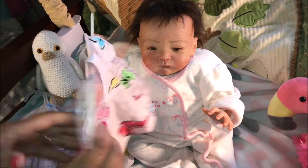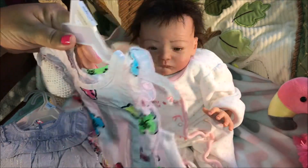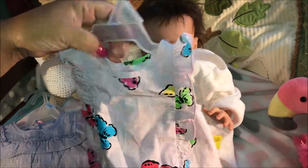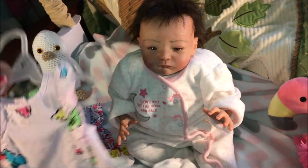I also found this other top — pink with butterflies. This is newborn, same price: original $6.74, clearance $2. Super, super soft. This is so cute.